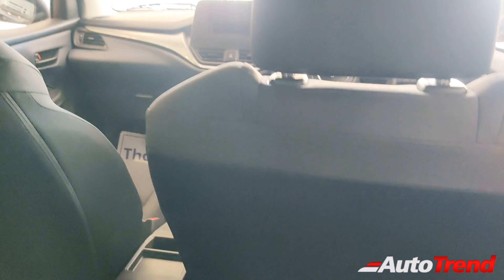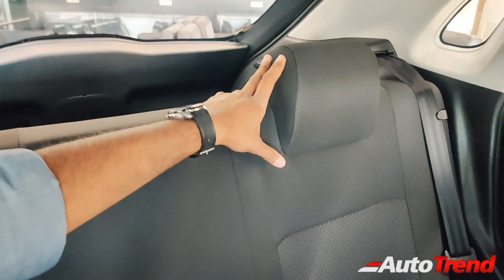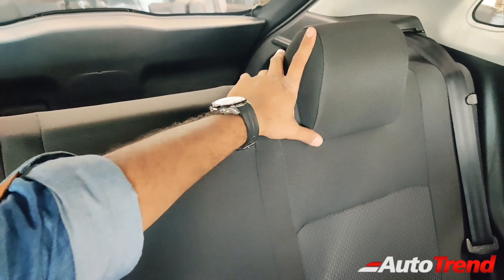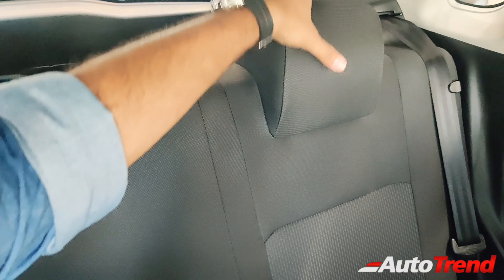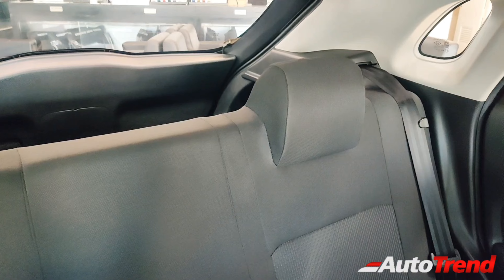Talking about the rear seats, the overall space and comfort remain exactly the same as the Alpha variant, which means you get a whole lot of legroom as standard, making this car very comfortable even on the base-level variant. However, this entry-level variant does not offer height-adjustable headrests — these are instead fixed headrests, which is completely okay. That said, the headrests are decent in terms of size and cushioning, providing a decent level of safety.